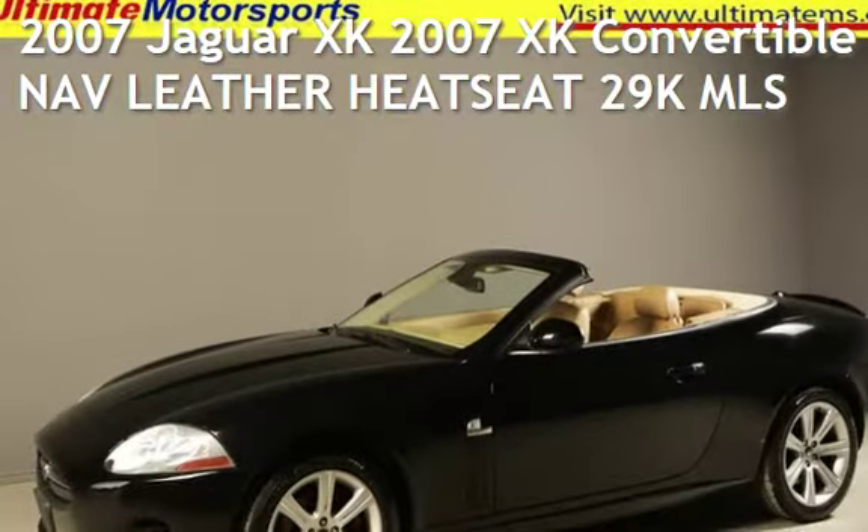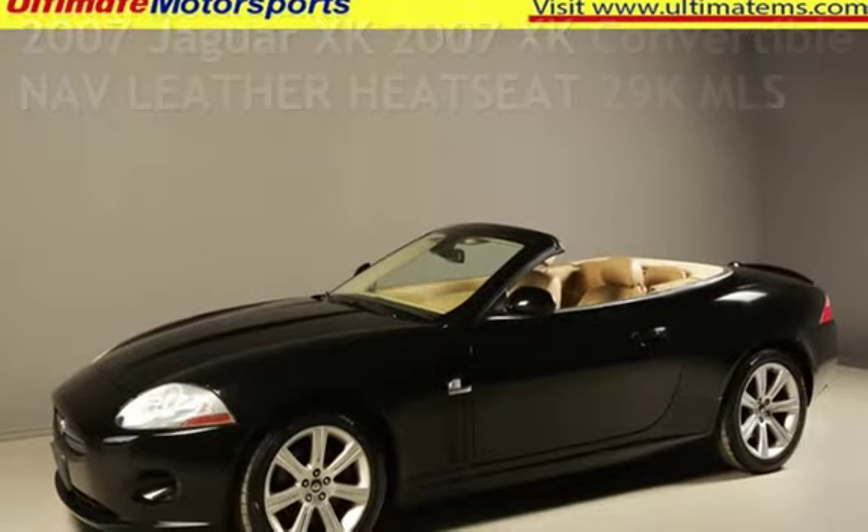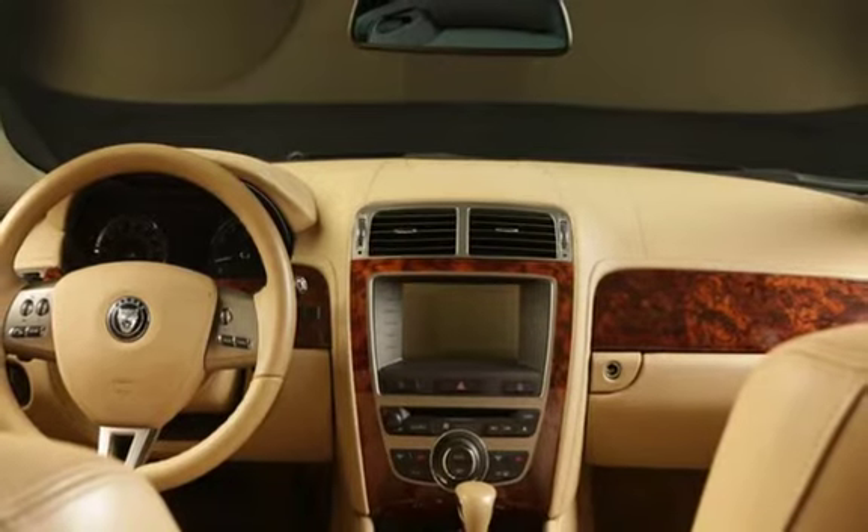Presenting a pre-owned 2007 Jaguar XK. This two-door convertible has an eight-cylinder, 4.2-liter V8 engine, with rear-wheel drive and an automatic transmission.